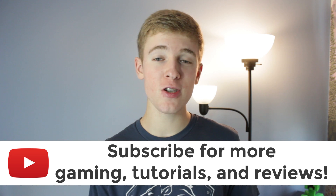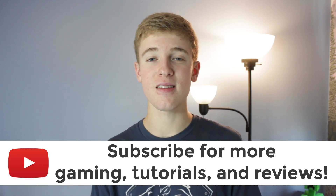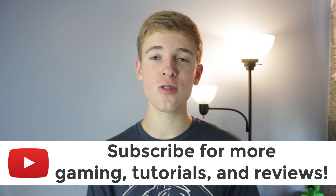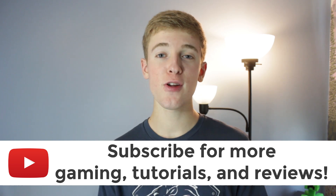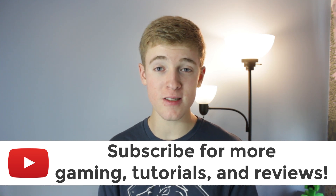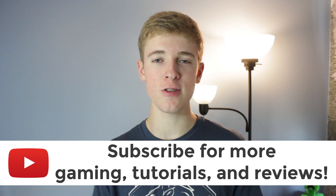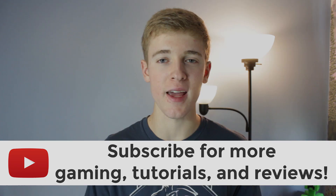That is it though. Thank you for watching. Make sure you subscribe for more gaming tutorials and reviews every Saturday and Sunday. If you did enjoy this, a like and a share would be greatly appreciated — shares do really help me out. If you're not following me on Twitter, haven't liked the Facebook fan page, or are not following me on Google+, those links are down in the description below so you can stay updated with my content. Thank you for watching and have a good one.